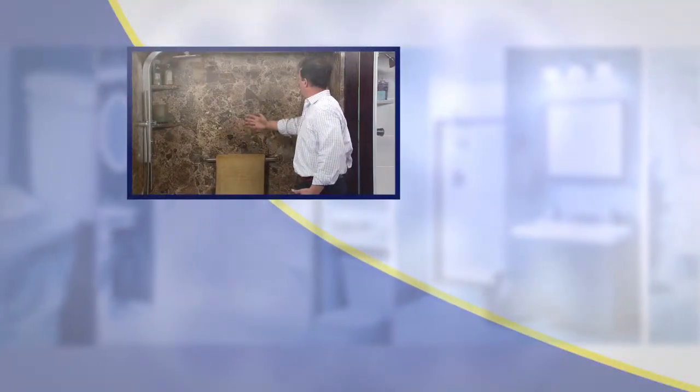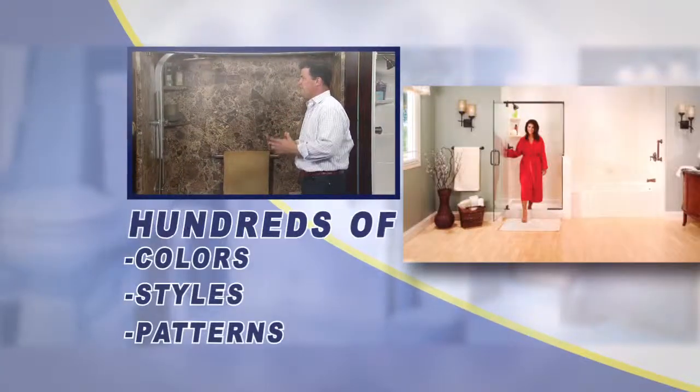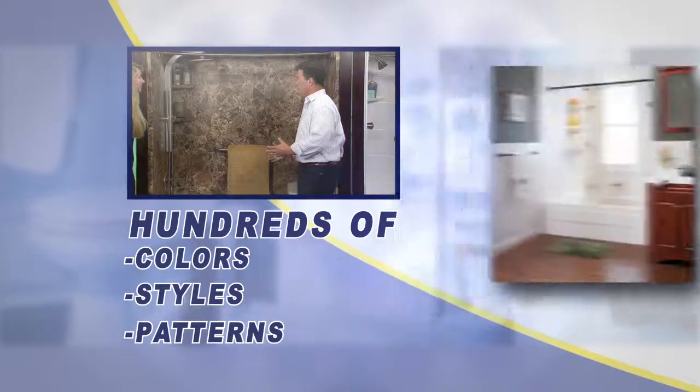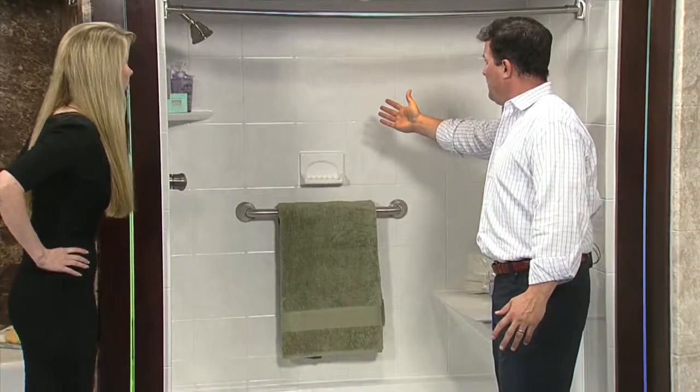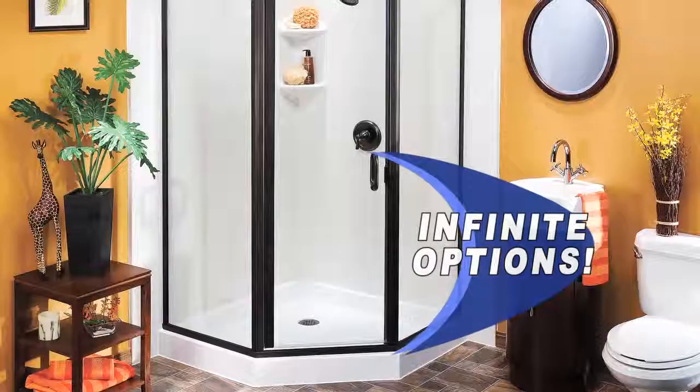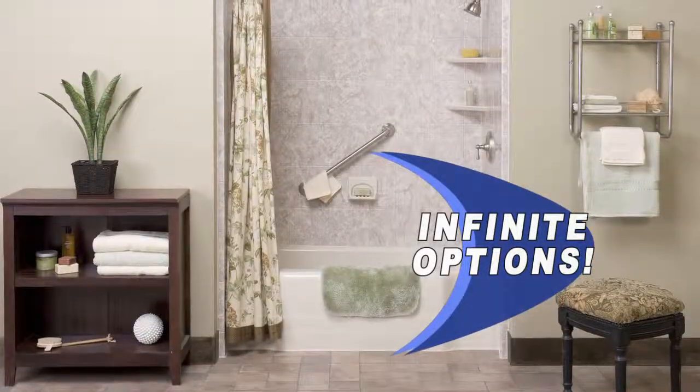This is just one example of the hundreds of colors and patterns and styles. This looks like marble, and you can accessorize it any way you wish. This is a 12 by 12 tile pattern. Whatever you want, we have it. Everything is done custom at people's houses.